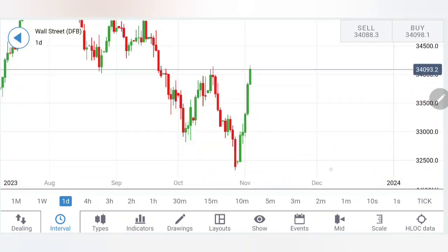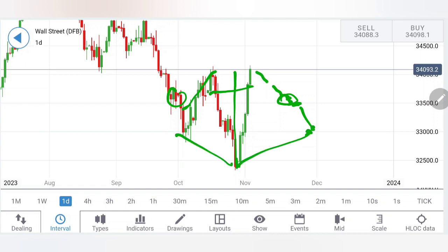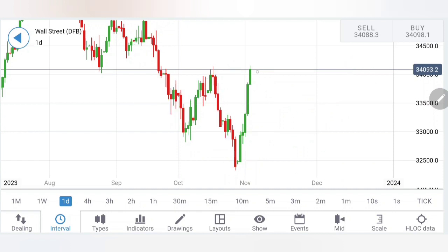Coming to the daily charts — yes, the V-shaped recovery is done. From here, slight chances exist that it can try to retrace a little towards the 33,500–33,700 zone, breaking below which one can look forward to 33,000 levels, and from there it can reverse. That is one probability to look forward to at best. A slight retracement can be expected, but not a complete reversal as of now.